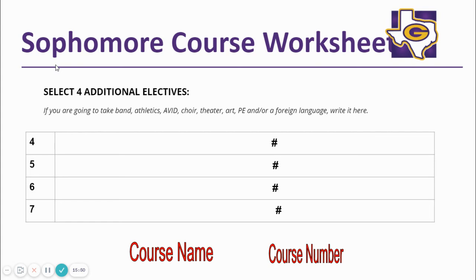Next, students will select their four elective classes. Remember, if you are in band or athletics and want to continue in one of those classes, you will need to put that down as one of your electives. You will select Band 3 or the third year of a sport if you received high school credit in eighth grade; otherwise, you will select year 2. If you are taking the first year of a foreign language, you will need to select the second year of the foreign language for next year. Be sure to write it down as one of your electives.